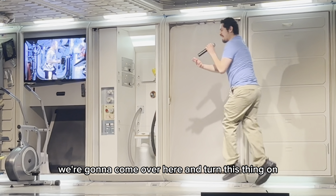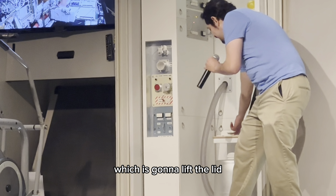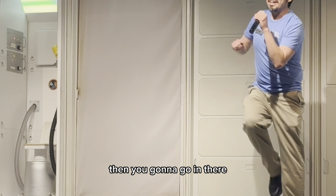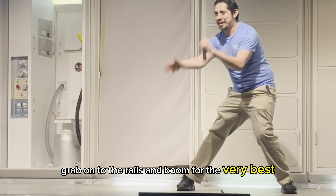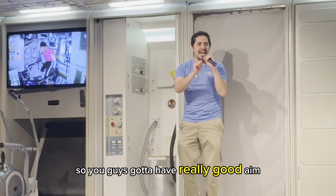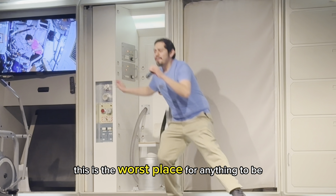We're going to come over here and turn this thing on. This is the waste item compartment, or space toilet. We're just going to lift the lid. You're going to grab a small plastic bag, place it in there, then go in there, squat down, hold on to the rails, and poop for the very best. Because this is a very small seat with a very small opening, you've got to have pretty good aim. And trust me, because of microgravity, this is the worst place for anything to be floating around.